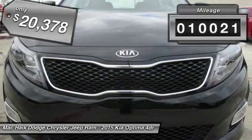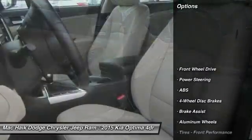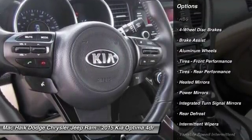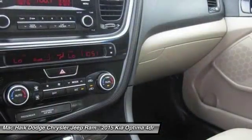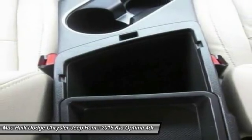This vehicle has less than 15,000 miles. Here are some of this vehicle's great options: keyless entry, stability control, traction control, steering wheel audio controls, anti-lock braking system, leather-wrapped steering wheel, Bluetooth, power steering, adjustable steering wheel, and driver airbag.